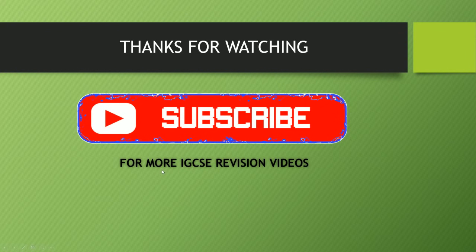Thanks for watching guys! If you liked this video and want more IGCSE revision videos, please hit subscribe and I'll see you in the next video!